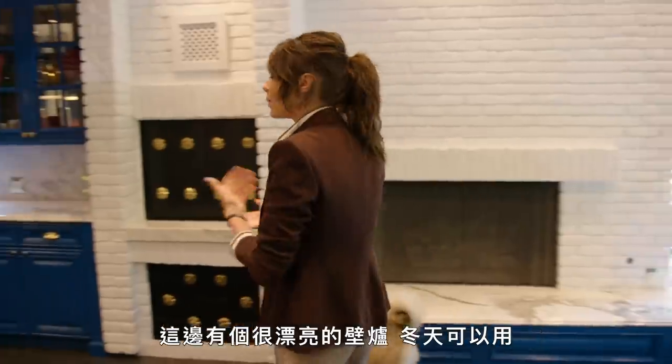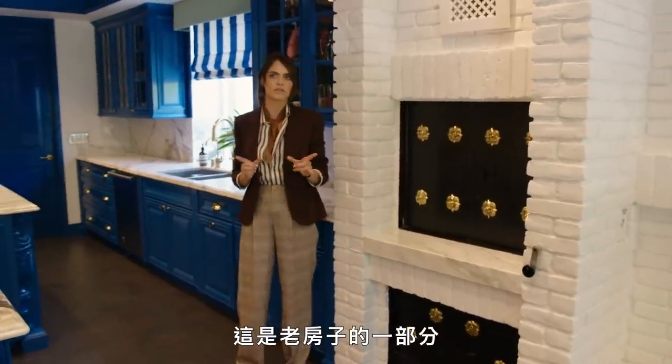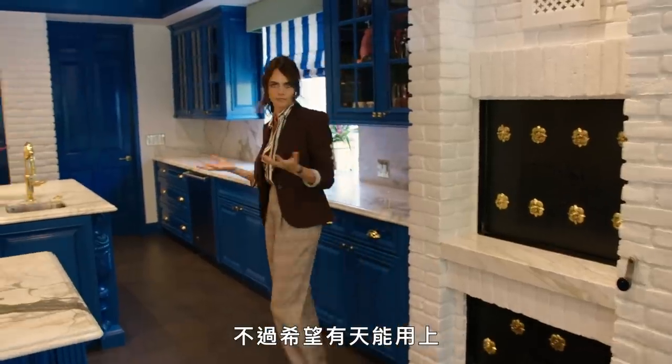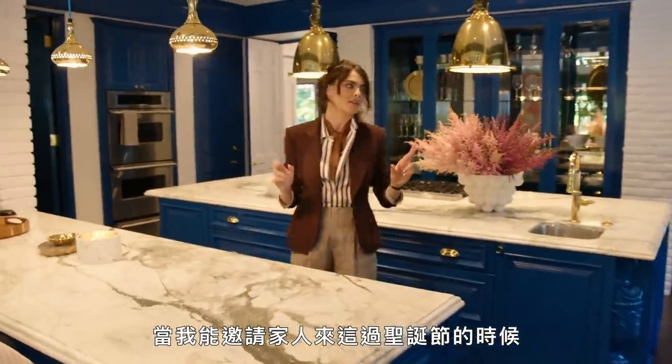We have a beautiful fireplace in here for the winter, and a rotisserie chicken thing which I've never used — but it was part of the old house, and it will hopefully one day be used when I am able to get my family here for Christmas. That will be amazing.